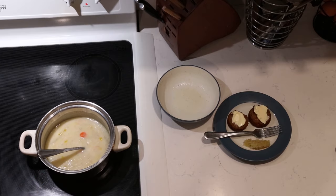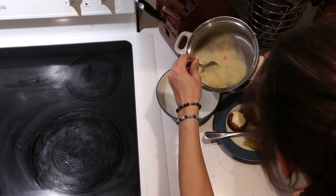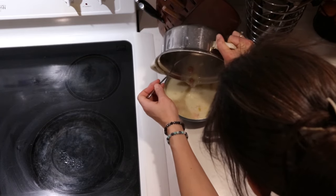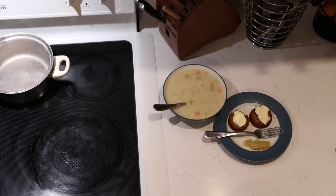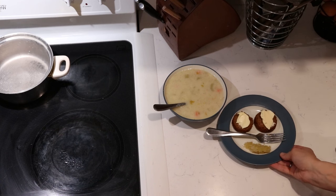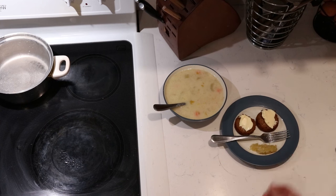Sauerkraut is my favorite go-to fermented food whenever I'm not sure what to pair. Sometimes themes are easier to figure out, like kimchi with Asian food, fermented salsa with Mexican food, or pickles with certain things. But if it's something like potato soup where I'm not sure what fermented food goes with it, sauerkraut is my go-to since we have lots on hand. So that's what I reach for if there's not a themed fermented food ready to go.